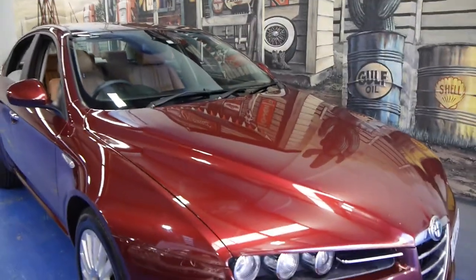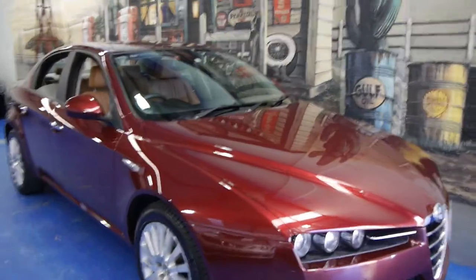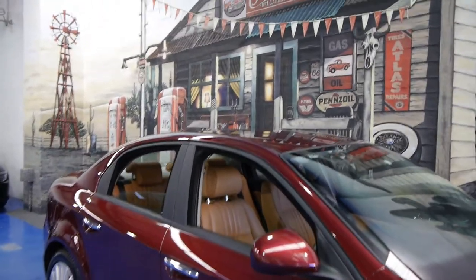So if you are looking for an Alfa 159, please come and have a look at this one. Take it for a drive — you're not going to be disappointed. It really is a lovely car. We're the Old Timer Centre and we certainly look forward to hearing from you. We'll see you next time. Bye.